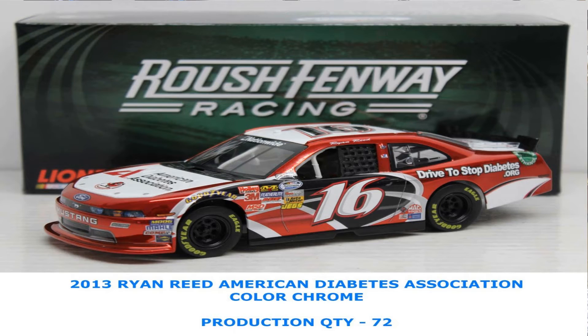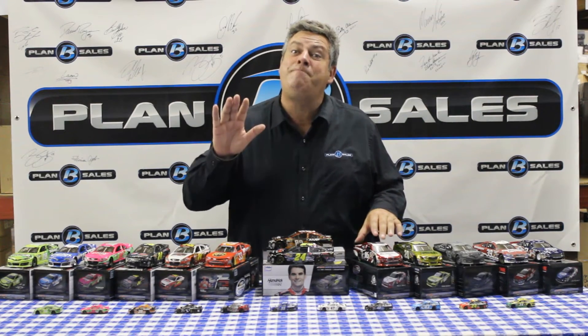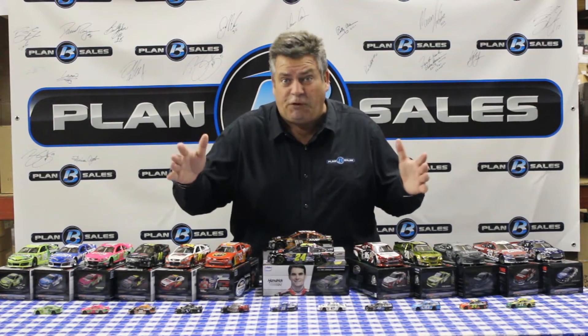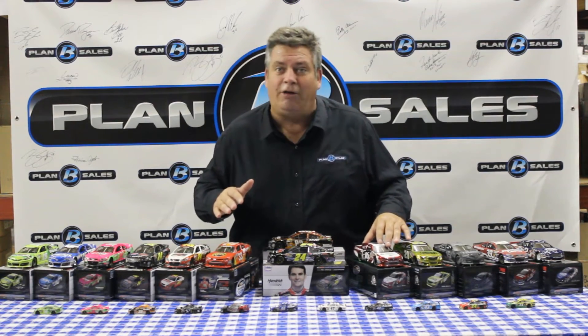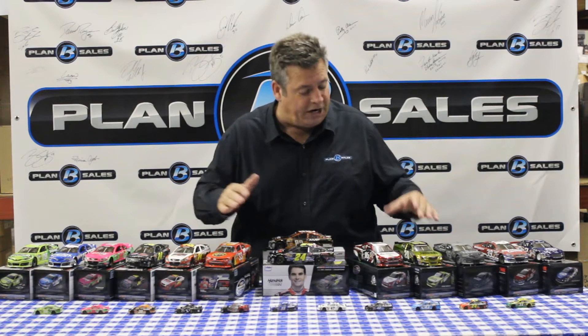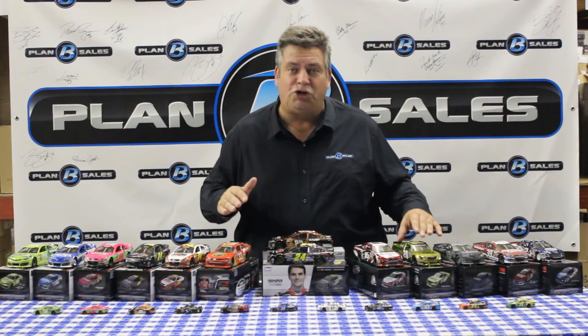This is a real special race car — the American Diabetes Association-sponsored Nationwide Series car. The Ford Mustangs for Roush Fenway Racing. Ryan Reed, a young man with an amazing story — he is suffering from diabetes. A great story and a great die-cast for Ryan Reed available in the color chrome finish. We also have Brian Vickers' Dollar General Toyota from Joe Gibbs Racing in color chrome as well.